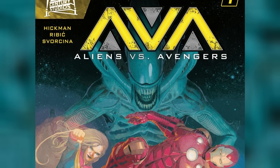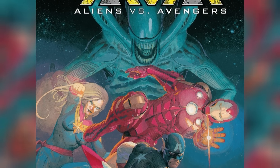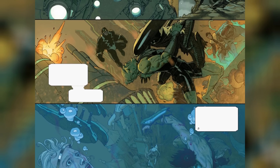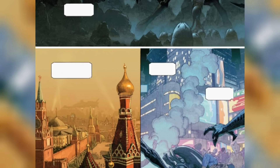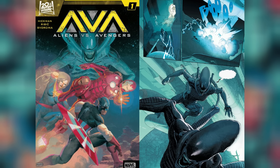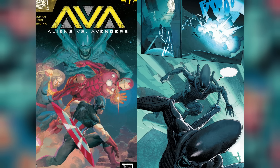Who here isn't a fan of crossover comics? We are complete suckers for it. But any time a crossover has featured the dreadful, slavering Xenomorphs, our excitement level has somehow just doubled up. So one can only imagine our degree of enthusiasm when we heard that the celebrated duo of Jonathan Hickman and Esad Ribic are joining hands to present the OG face-off. With the Xenomorphs having reached Earth, we are looking at an epic battle taking place between the aliens and the Avengers.